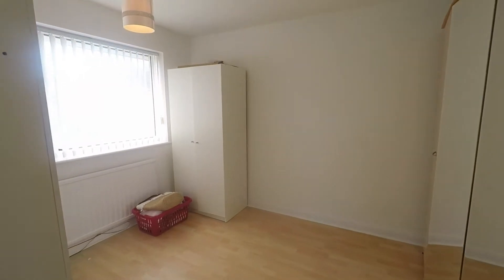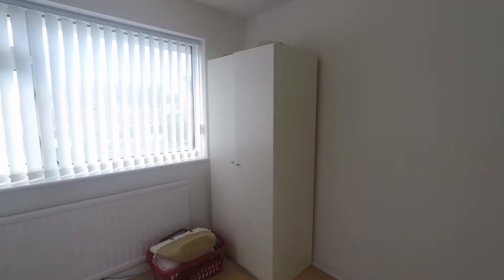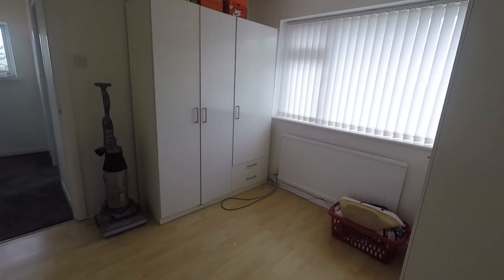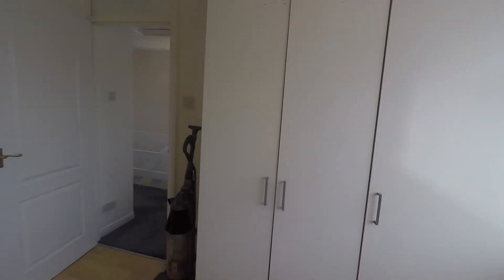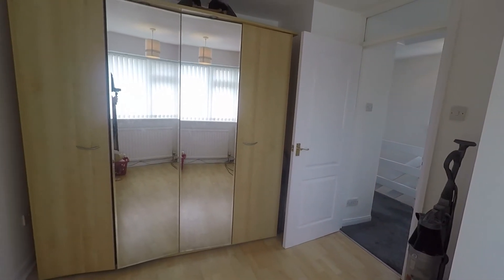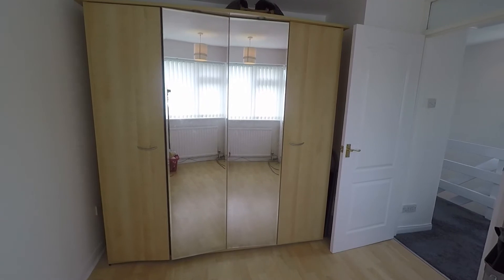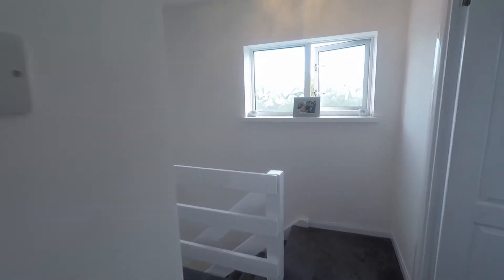Bedroom number two is the second largest bedroom, overlooking the front. Again well presented, nice and modern with laminate style flooring. Currently being used for storage, but there is space for large wardrobes in the corner and plenty of space for a double bed as well as your additional furniture.